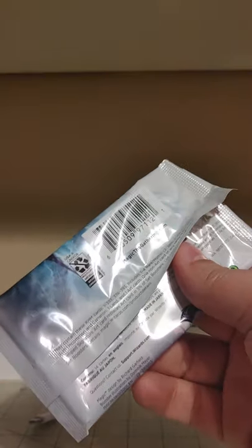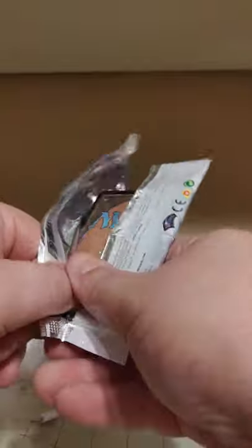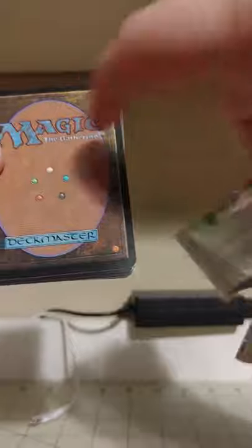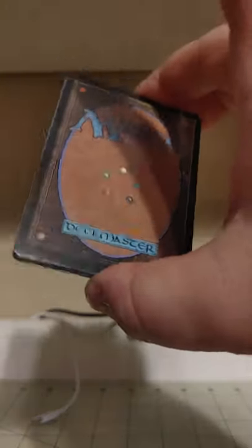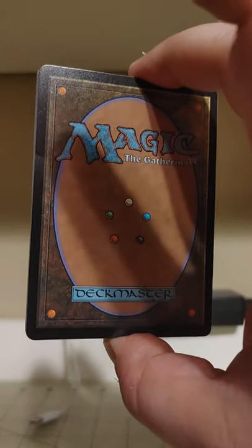First of all, in these set boosters, Magic has a thing called The List and there is a 25% chance of getting a list card in your pack. There was a very easy way to tell if you got a list card — it looks like we did — because if you open your pack and the very back card has this Magic backing, you got a list card. Otherwise it's just going to be a token or an ad card or something, but we got a list card. So that's exciting. The List is like a little curated list of 300 cards.